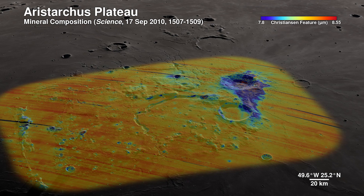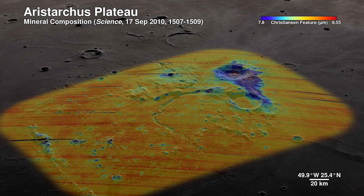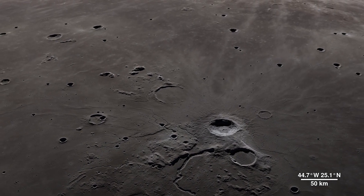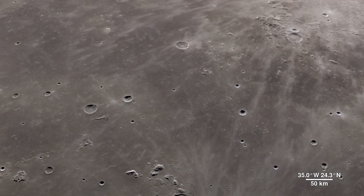Welcome to the Aristarchus Plateau. Here, infrared shows the mineral pyroxene in orange, and a splash of plagioclase in blue from Aristarchus Crater. This region can tell us a lot about the rich volcanic history of the moon.